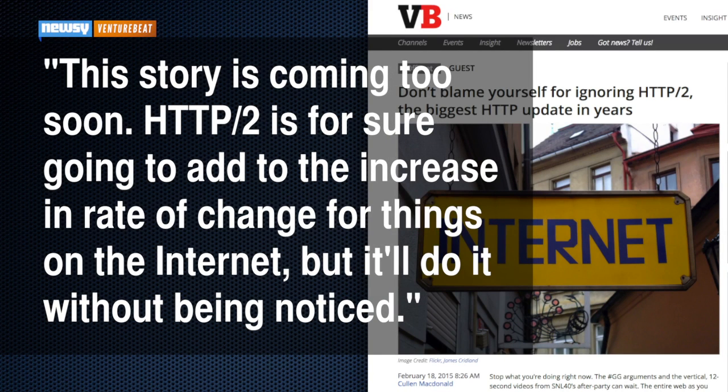One VentureBeat writer put it like this: "This story is coming too soon. HTTP2 is for sure going to add to the increase in rate of change for things on the Internet, but it'll do it without being noticed."